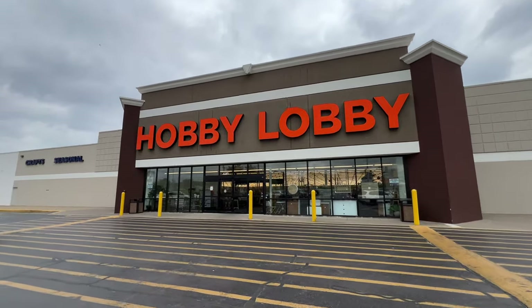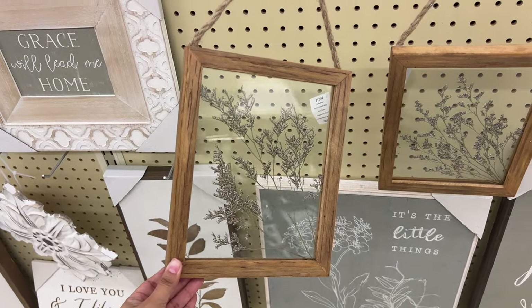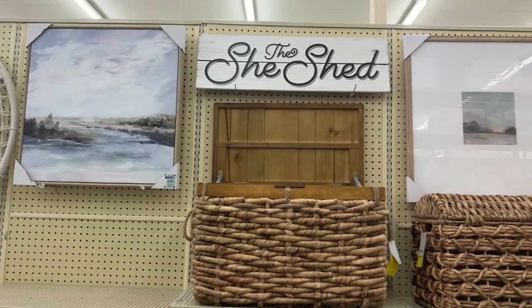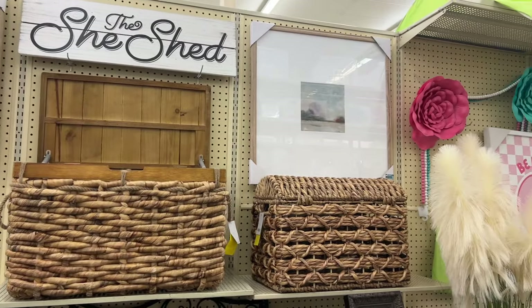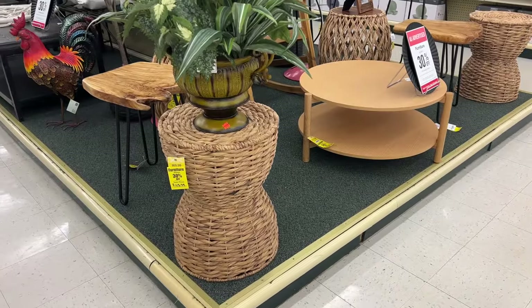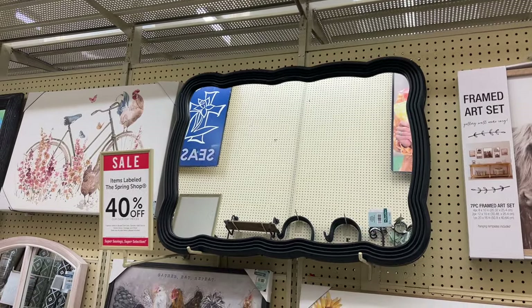Hello my friends, let's go shopping at Hobby Lobby together. I've never purchased furniture from Hobby Lobby but this rustic table caught my eye. I also love these woven chests and tables. Hobby Lobby does have some great mirror options and this squiggly one was so unique.